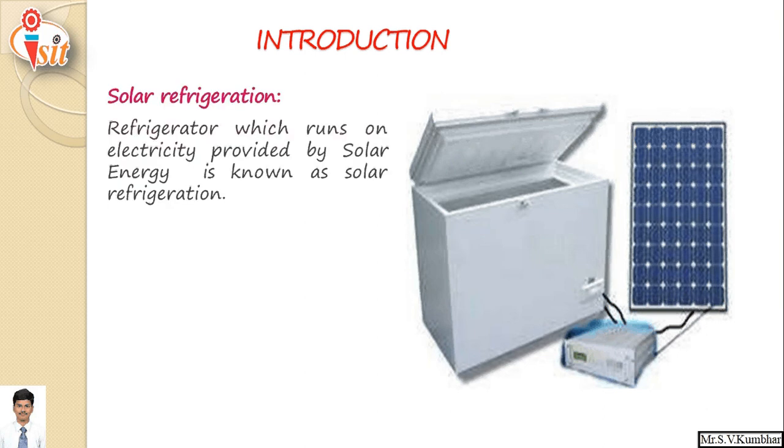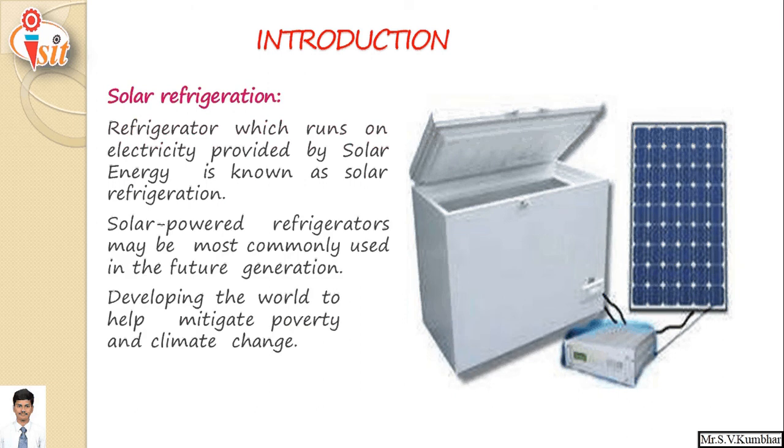Solar refrigeration: a refrigerator which runs on electricity provided by solar energy or solar radiation is known as solar refrigeration. As shown in the picture, a photovoltaic cell directly converts solar radiation into electricity, and on that electricity we can run a vapor compression refrigeration system. Solar powered refrigerators may be most commonly used in the future to help developing countries mitigate poverty and climate change.